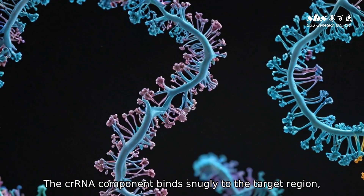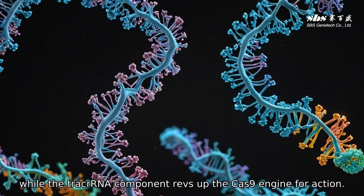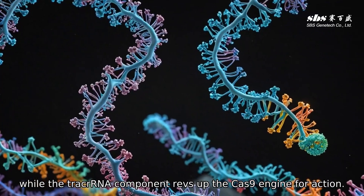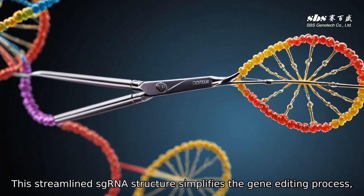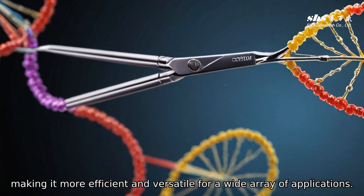The crRNA component binds snugly to the target region, while the tracrRNA component revs up the Cas9 engine for action. This streamlined sgRNA structure simplifies the gene editing process, making it more efficient and versatile for a wide array of applications.